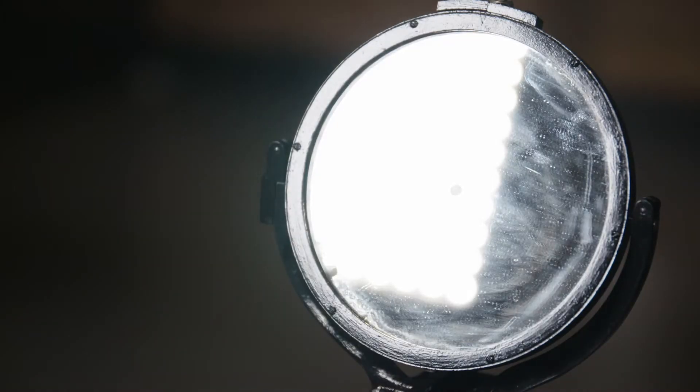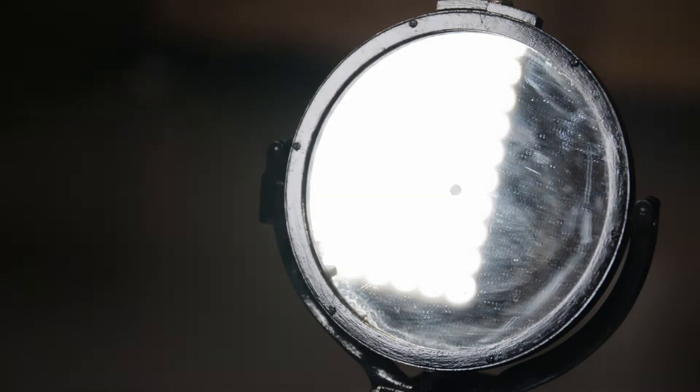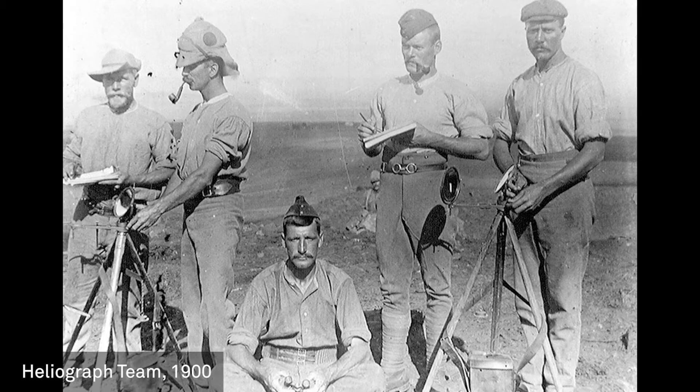The heliograph still uses Morse code, but it's a visual signal — you have short and long flashes of light instead of dots and dashes. For hot and sunny climates, the heliograph was perfect. On a clear day, you could send a message up to 100 miles, and a well-trained heliograph signaller could send about 12 to 15 words per minute.